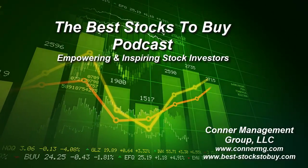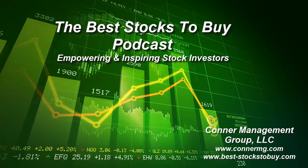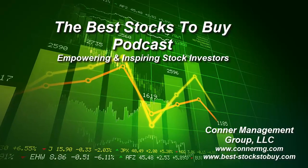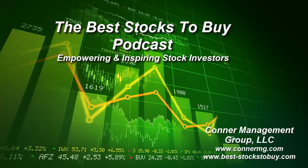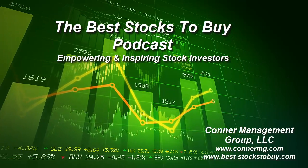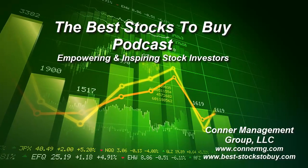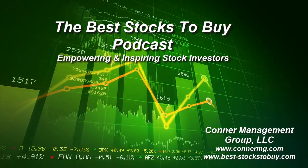This is the Growth and Value Podcast, empowering and inspiring stock investors, helping you take control and make a difference with your investment dollars. Looking for quality stock tips? We may or may not be talking about Apple, Google, or Disney. However, since we use our proprietary algorithms to screen, analyze, and rank over 6,000 stocks every week, we will be talking about timely investment opportunities — often a company you haven't heard of before, which is often the best kind of opportunity. The Growth and Value Podcast is made possible by Connor Management Group, a registered investment advisor firm.